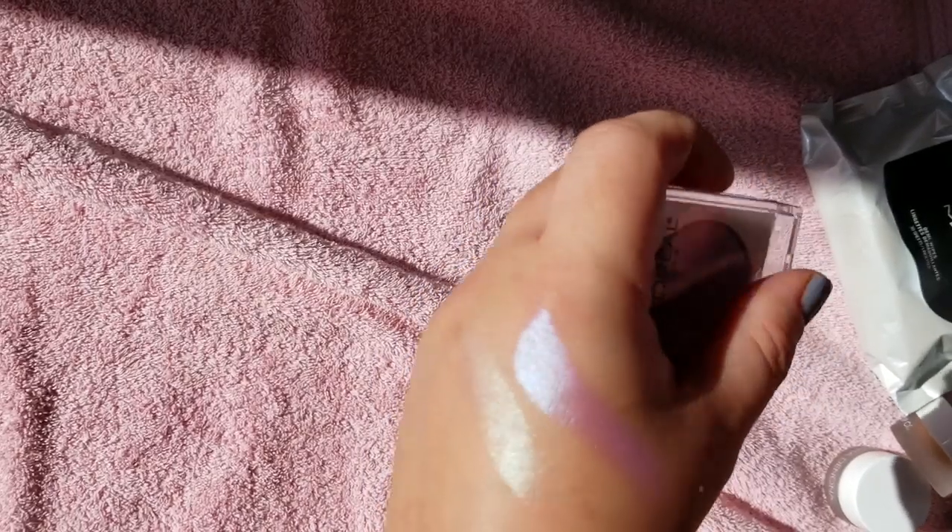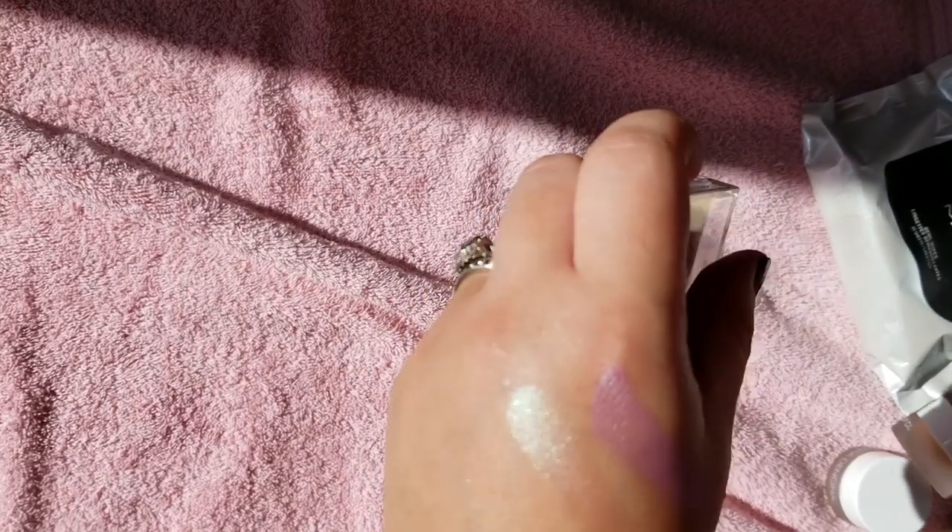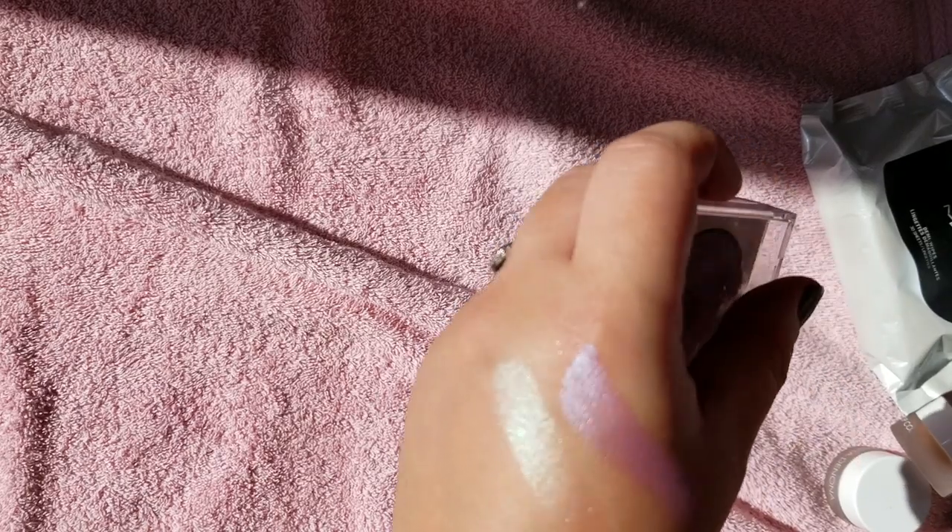They have another shade — I want to say it's more like an ivory gold color. I haven't gotten that one yet. They are a little bit pricier for L'Oreal — I want to say maybe $12 or $13. I just usually wait until they're having a deal on L'Oreal products to get them a little bit cheaper.